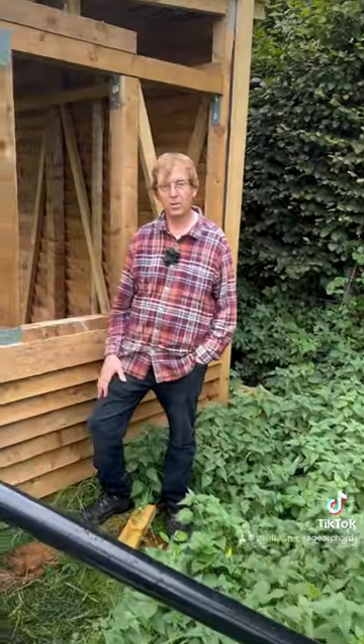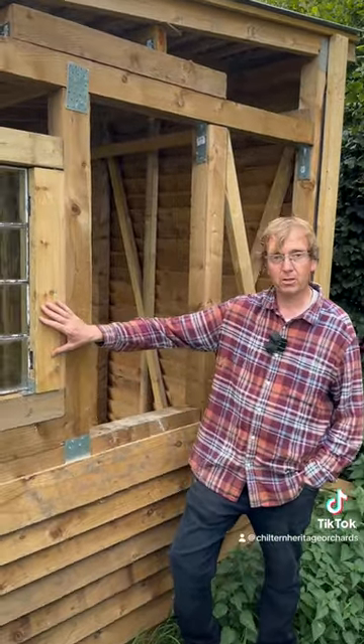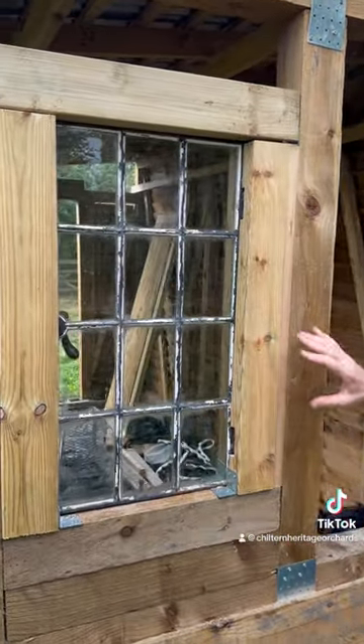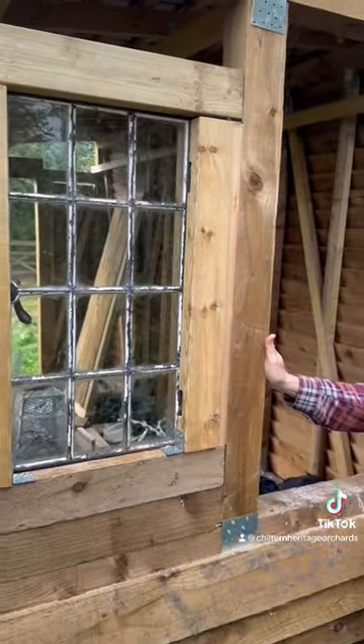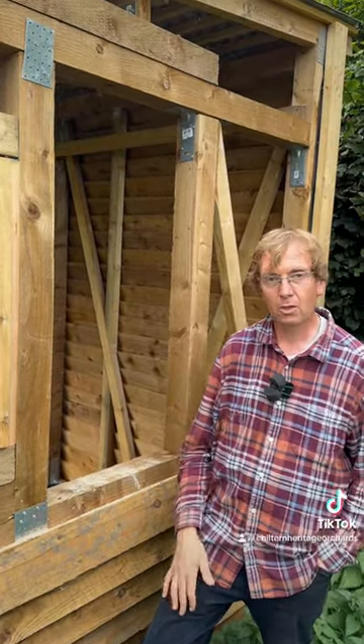We've also almost finished the cladding, which is very good, and we just managed to fit our first reclaimed window today — it's an old 19th century cottage window. We'll put another one in this gap here; the idea is it'll let light in but it's also small enough to conserve some heat.